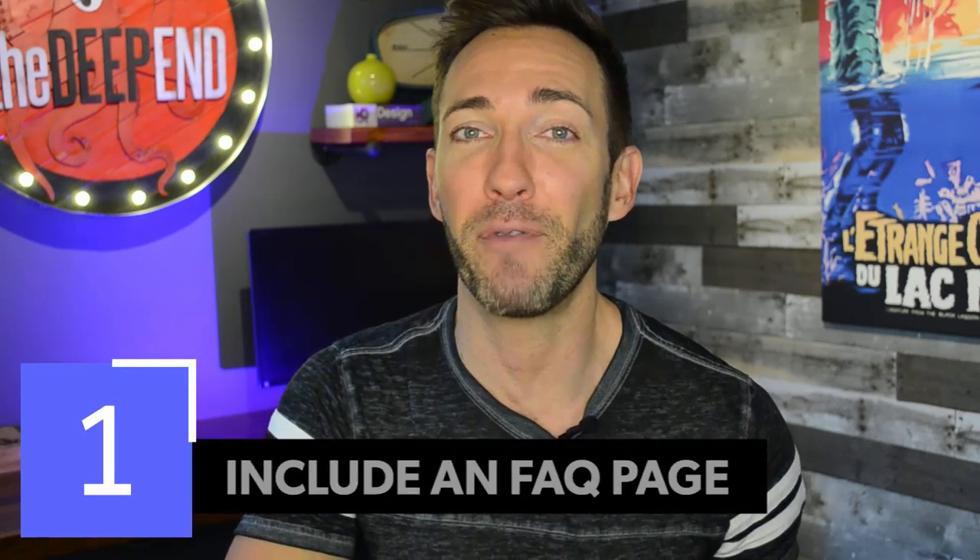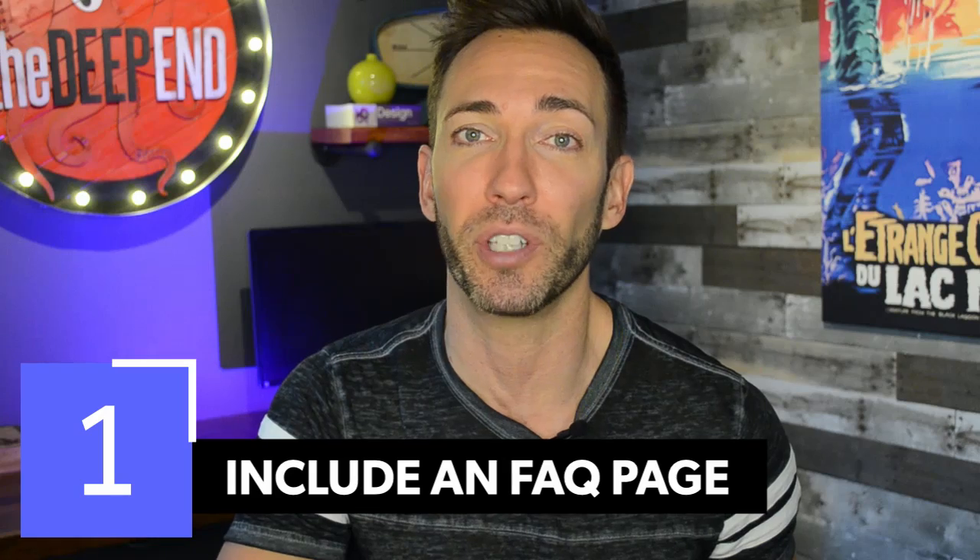The first thing I want you to do to save time and generate more interest is to include an FAQ page on your site, or at least a section dedicated to FAQs on your homepage or important landing pages. Just think of all the questions you get asked all the time and list them all out. This will solidify you as the right choice for people who are a good fit and quickly weed out the people who aren't.